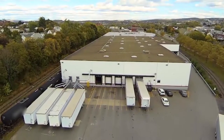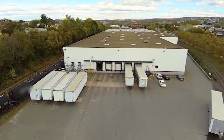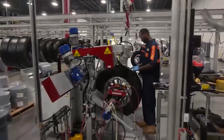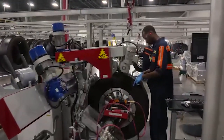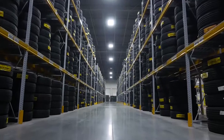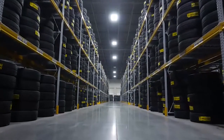This is one of many state-of-the-art retread facilities around the country. Inside, teams of highly skilled craftsmen and technicians bring new life to old tires. Let's take a tour and show you how the future is made.